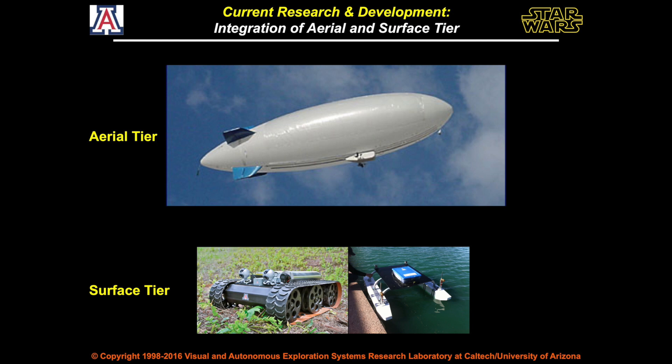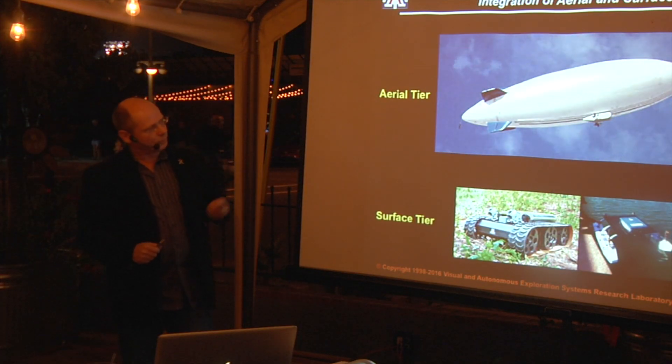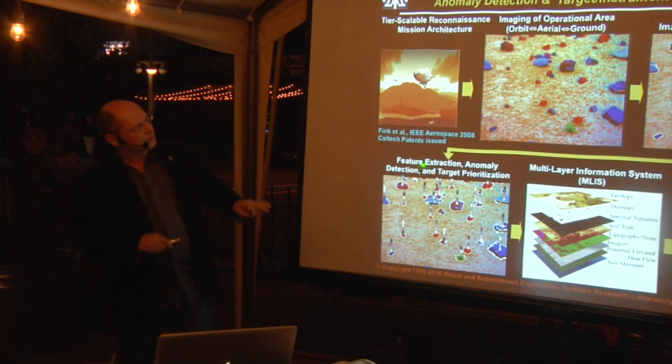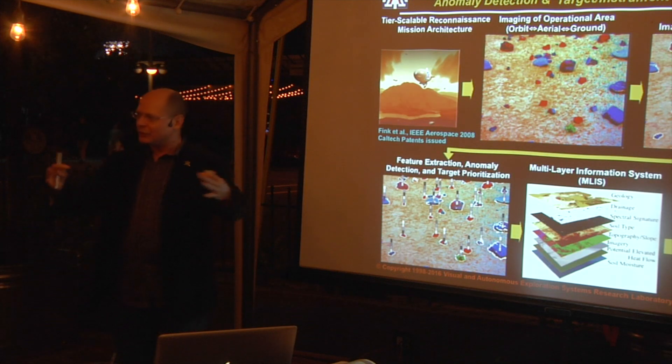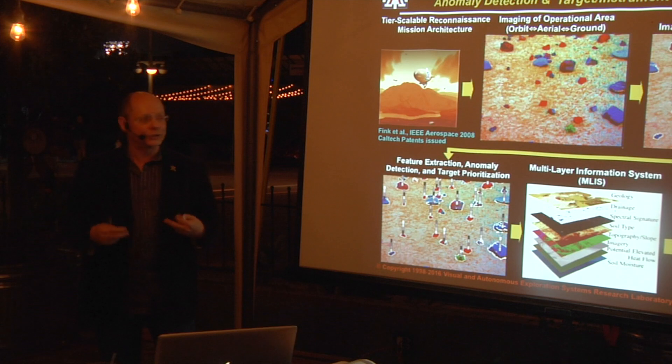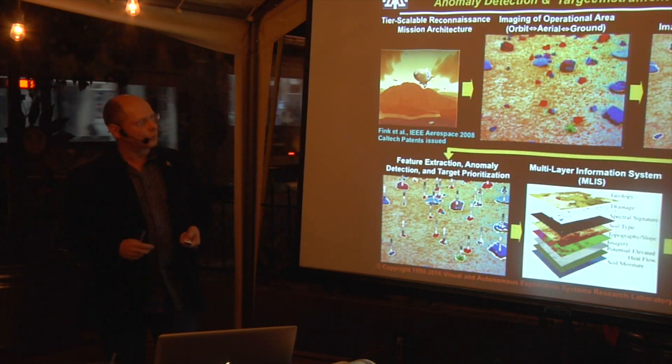One of the next stages is to have these ground agents controlled from an airborne perspective — in this case, a blimp. This is the whole setup for how you automatically reason about images you gather and come up with your own decision about where to go next. The machine makes the decisions instead of the human operator.